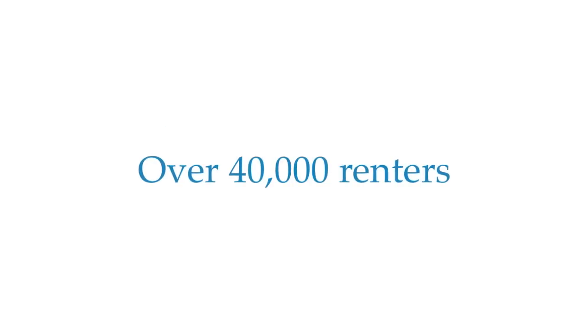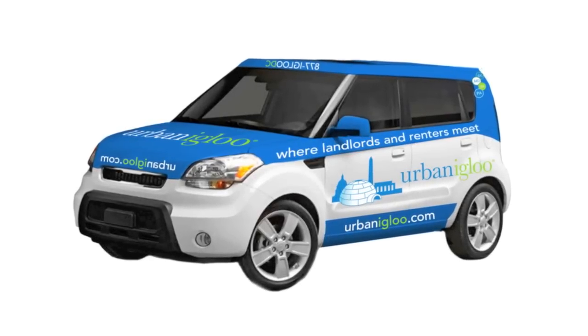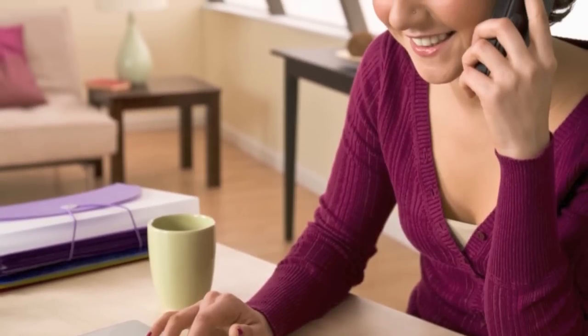Every year we connect over 40,000 renters with condo, townhome, and multi-unit landlords in and around DC. Think of us as the area's match.com for landlords and renters, but powered by real people who know the territory.